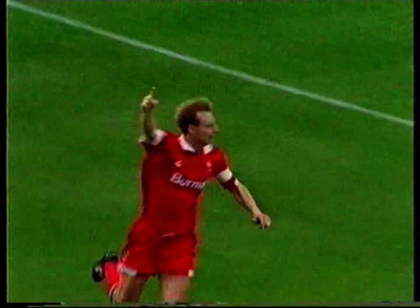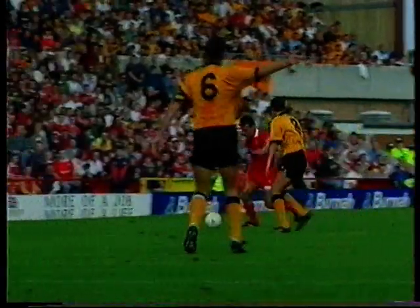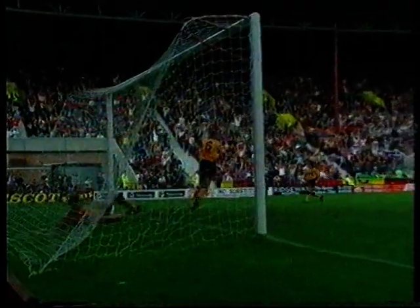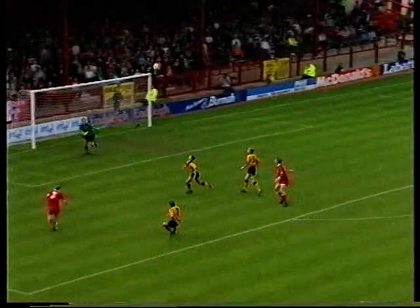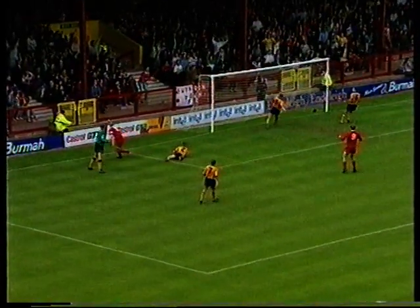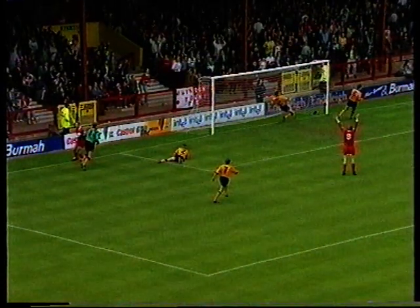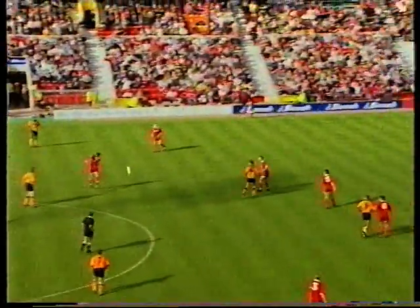No — the linesman has flagged! It's a goal, and Paul Bodin has equalized within two minutes. Just as it looked like Paul Blades had cleared it off the line, the referee looked to his linesman, who flagged that it had gone in. Swindon have equalized almost immediately. Paul Bodin got in there first, just chipped it over everybody, and as the linesman says — Blades didn't clear it off the line. It's one all, and this top-of-the-table encounter has really sparked off in magnificent style.